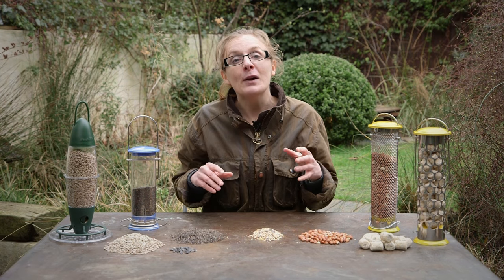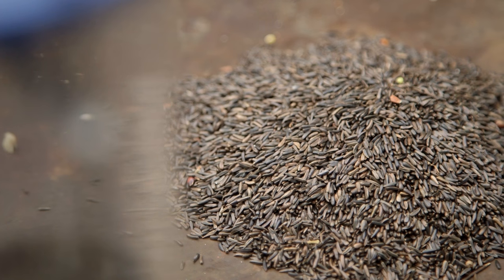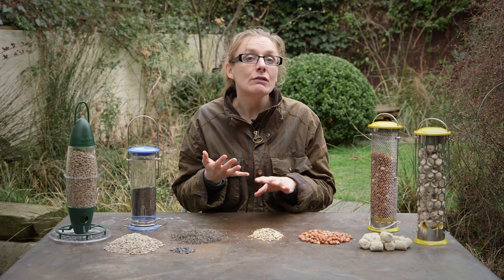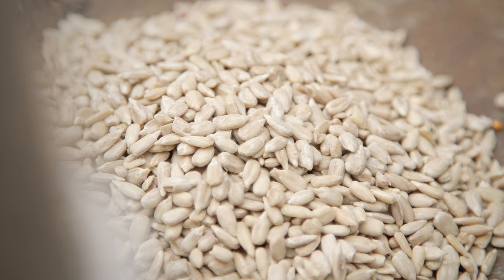Gardeners love feeding the birds, but sometimes it can be daunting to know which food to feed which species. The most important thing to consider when feeding birds is nutrition. Birds need calories, which give them the energy to fly, and protein, which aids feather and egg production.